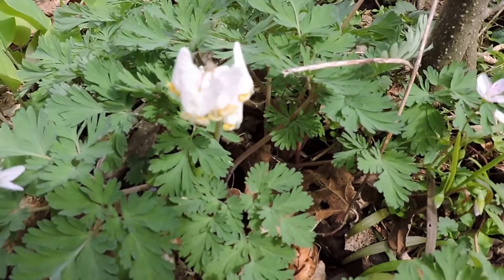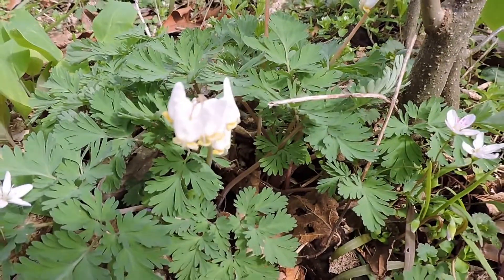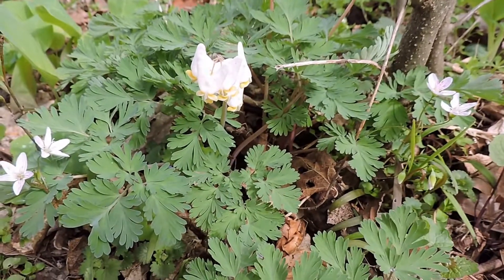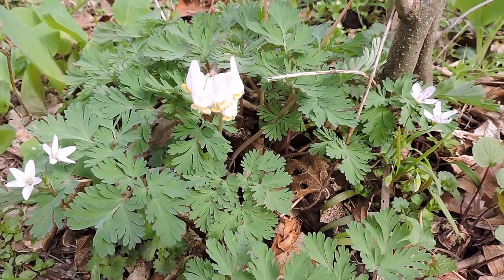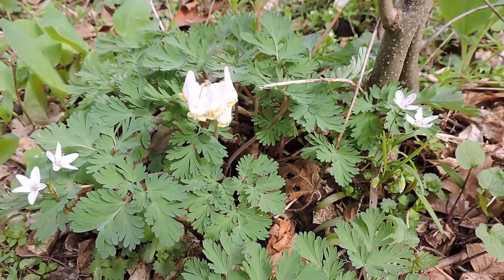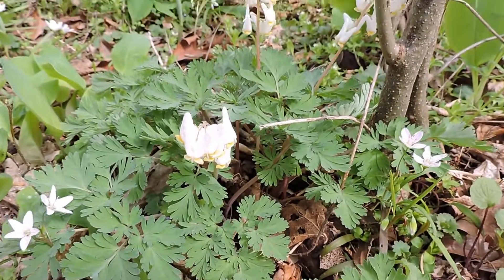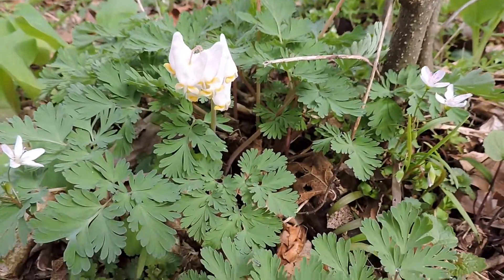This is a spring ephemeral. It comes up only in the springtime after the ground warms but before the trees leaf out. It's ephemeral in that it's fleeting — it will only bloom and survive above the surface until the leaves leaf out on trees. Once there are too many leaves, it cannot get enough sunlight, and then Dutchman's britches and all the other spring ephemerals die back.